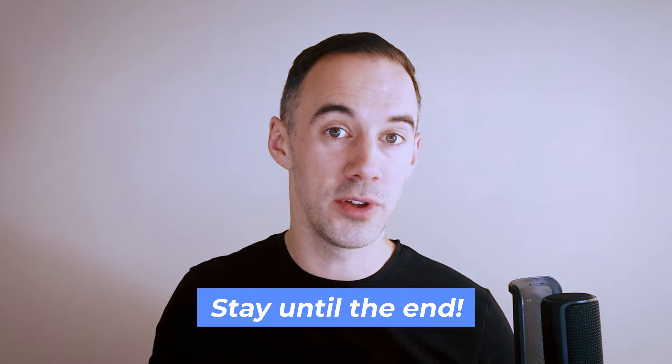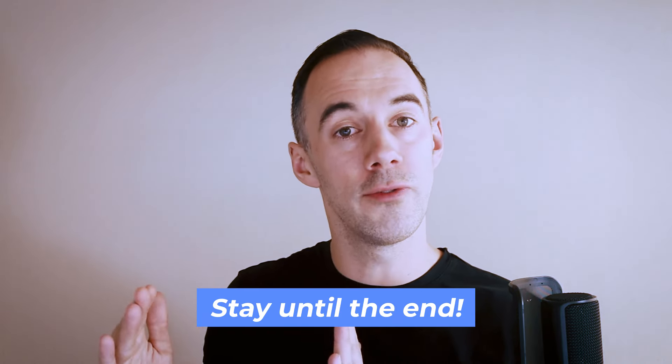Stay to the end because I'll be sharing with you some things that you need to be doing throughout Q4 to prepare for January that no one talks about, which means you're just going to be ready to maximize what is the third best month for selling in.